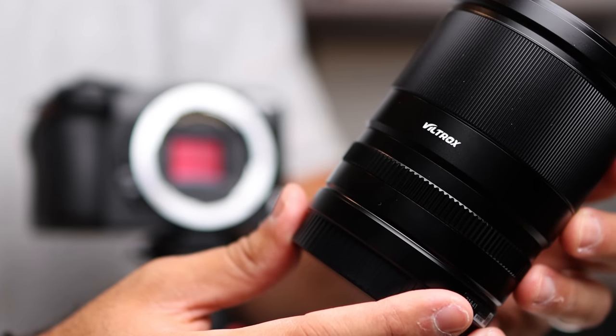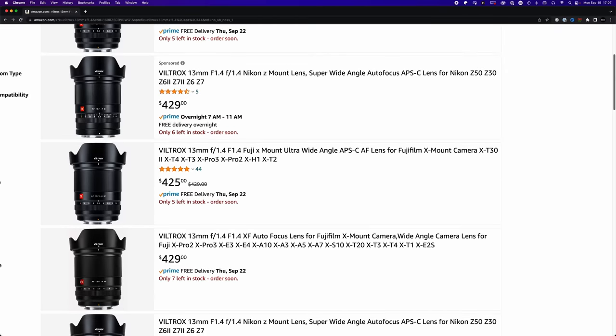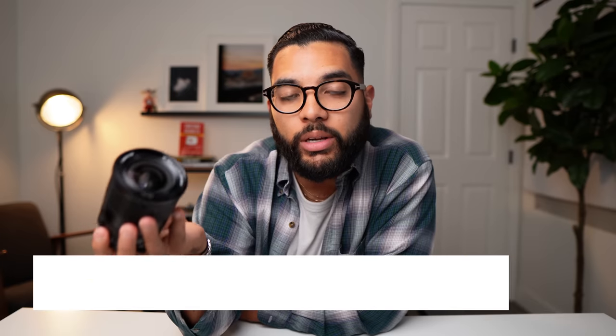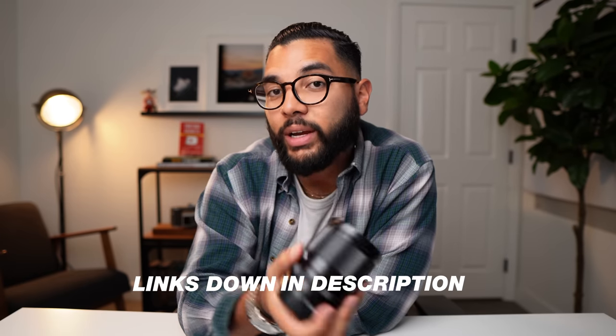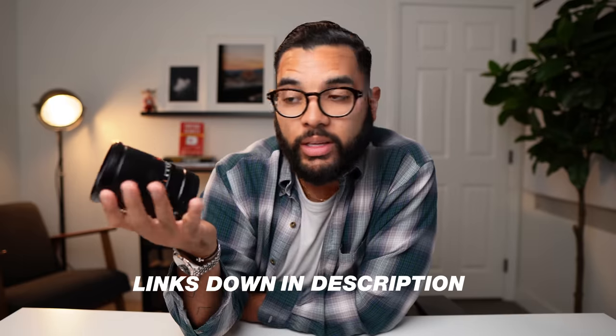This lens is just absolutely amazing. Currently it is $429 at the time of shooting this video here in the US, and it is currently offered for Nikon Z mount, Sony E mount, and Fuji cameras as well. They don't really offer it for Canon cameras quite yet, but I believe they probably will eventually as they have other lenses offered for Canon EF-M mount.